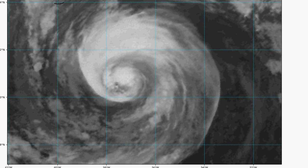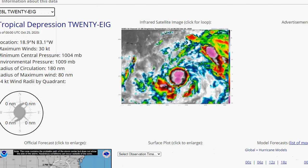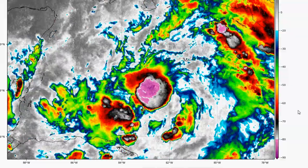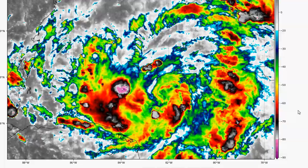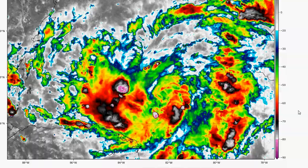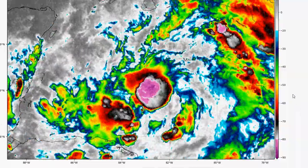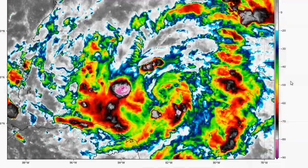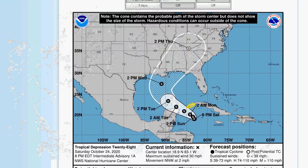Let's go back to the satellite loop and look at Tropical Depression 28. Look at those blow-ups — this is going to be a Tropical Storm probably by morning. This is going to be called Tropical Storm Zeta — the last in the first set of Greek names. We've gone through the entire first set of Greek names. It's absolutely crazy.